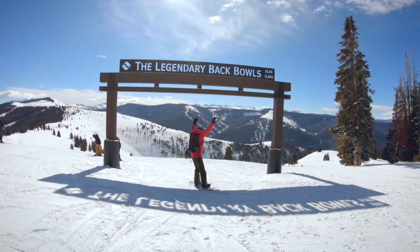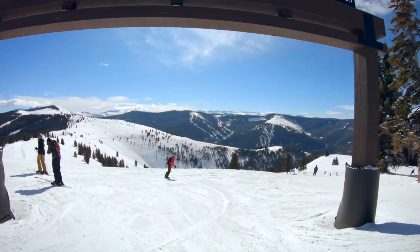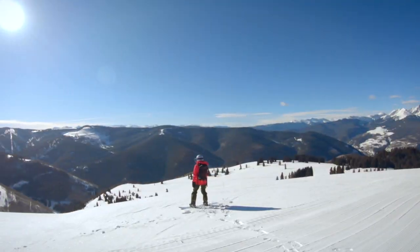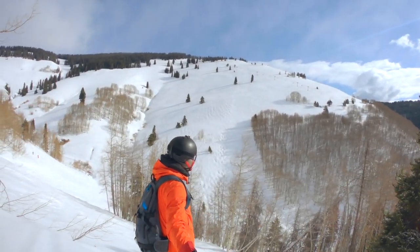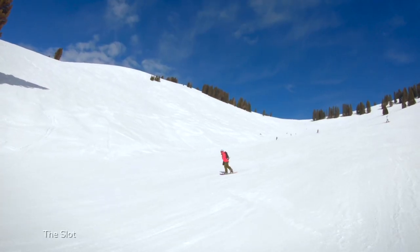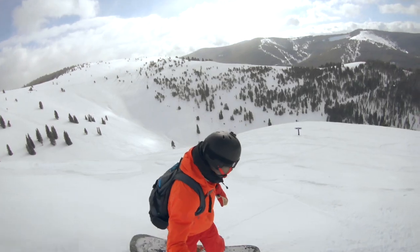Legendary. Most people enter the back bowls at the sign atop Sunup Bowl. Vail's back bowls have four express lifts and two platter lifts serving the terrain. There are a few intermediate runs, but most of the terrain is expert black and double black diamond runs. The sheer acreage of the back bowls is overwhelming — riders on the other side of a bowl look like tiny ants. Right after a storm, everything is a free-for-all and easy-to-access runs are quickly skied off. If there is no new snow, the southern aspects can be quite crunchy in the morning, so check the grooming report for the best routes.